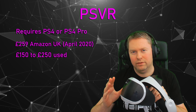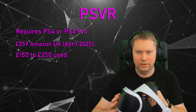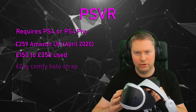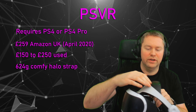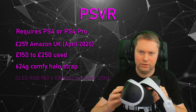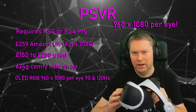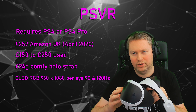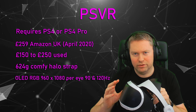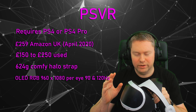So if you already have a PlayStation 4 console, this is a great cost-effective way to get into VR for the first time. In terms of specification, this weighs 624 grams, and because of the Halo design, I find this to be one of the most comfy headsets out of the four. The screen is OLED and has a resolution of 1280x1080, and has a refresh rate of 90Hz and 120Hz. Most of the games tend to run at the 90Hz range.